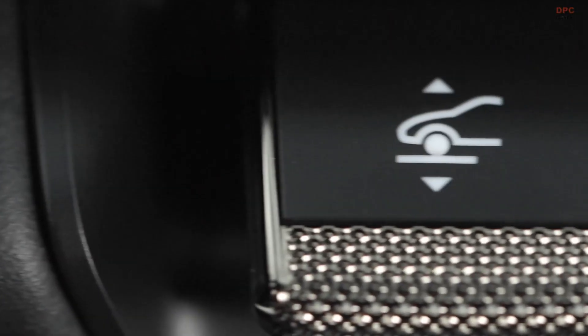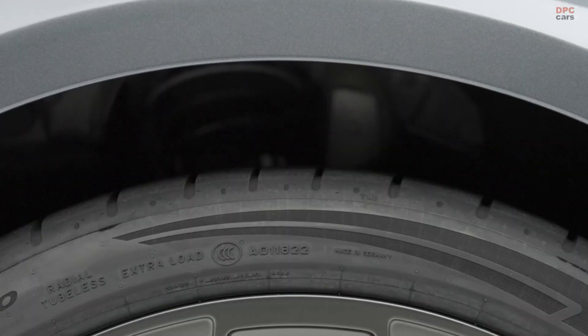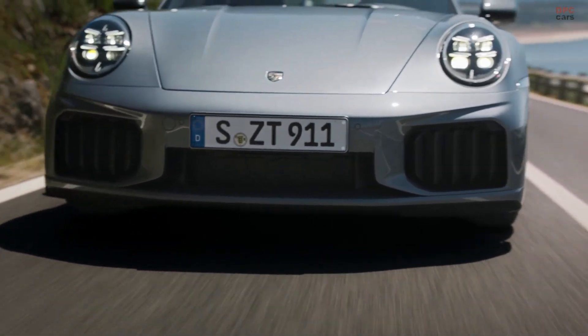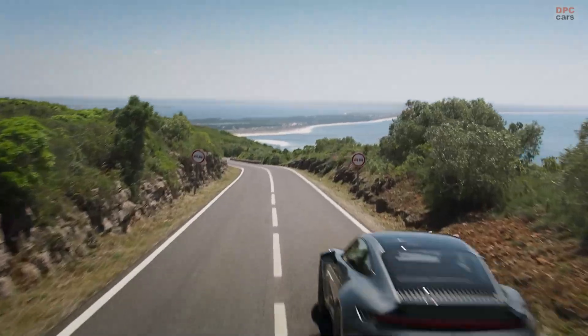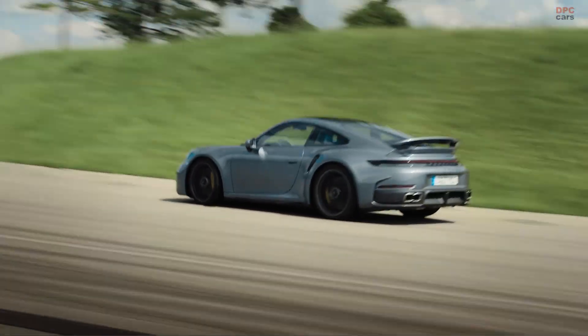The front axle lift offers more comfort. It raises the front by 40mm and improves the approach angle to 8.8 degrees — more ground clearance at the push of a button, faster than ever before.